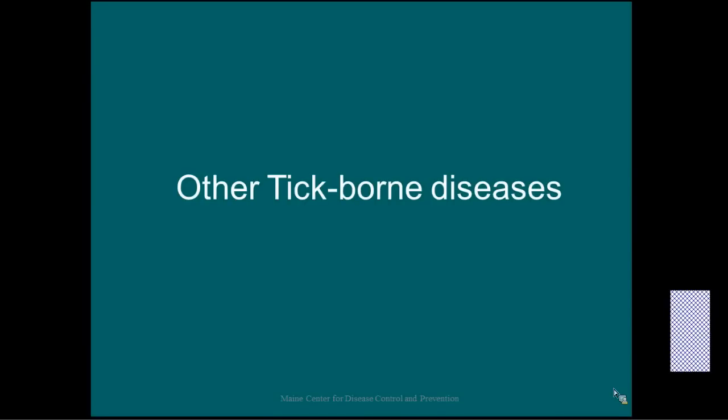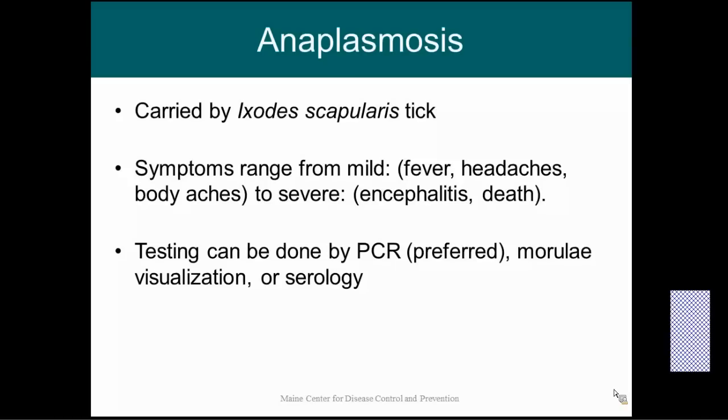Lyme disease is not the only tick-borne disease we have here in Maine — it is the most common, but we have several other diseases that are becoming more and more common. First up is anaplasmosis. Anaplasmosis is also carried by the Ixodes scapularis tick — the same tick that can carry Lyme disease. Symptoms can range from mild to severe, with mild being flu-like illness — fever, headaches, body aches — but anaplasmosis can also cause severe sequelae, including encephalitis and death.